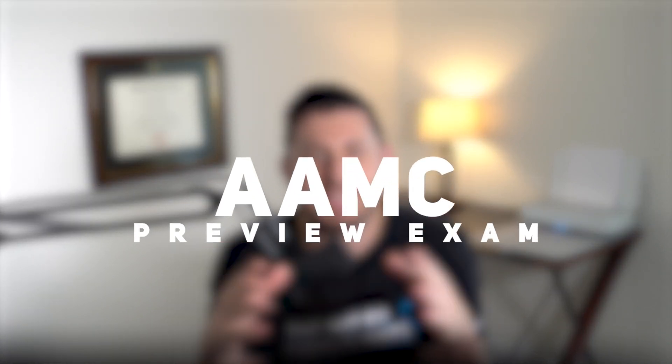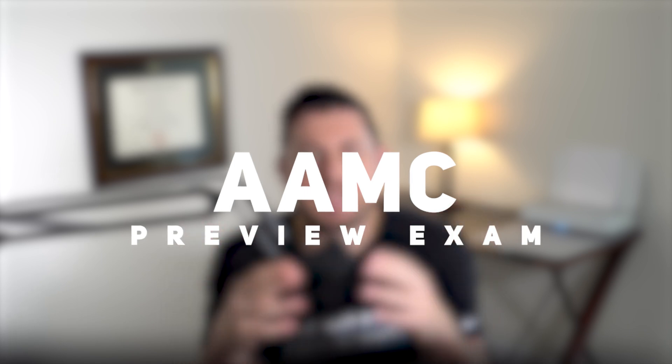Hey everyone, in today's video I'm going to be talking about the AAMC Preview Exam. This is a new exam that is designed to assess the professional competencies of pre-med students, and if you're thinking about applying to medical school it's important to know about this exam and how it can impact your overall application.